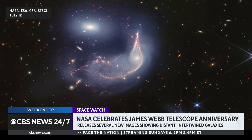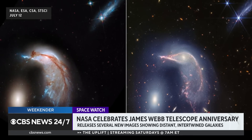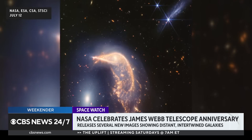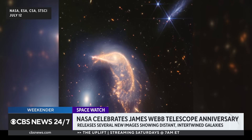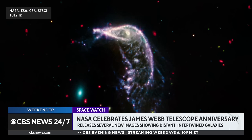Our own Milky Way has merged with other galaxies, and in a couple billion years, it's going to merge with the Andromeda galaxy. So by studying images like this, we can understand that process in the life cycle of galaxies like the Milky Way.